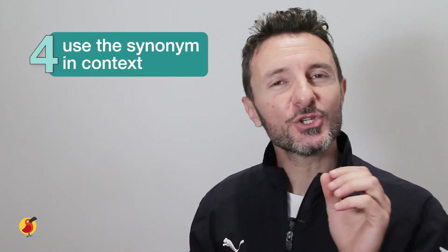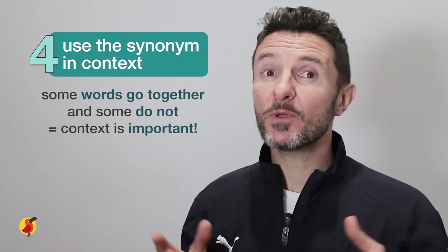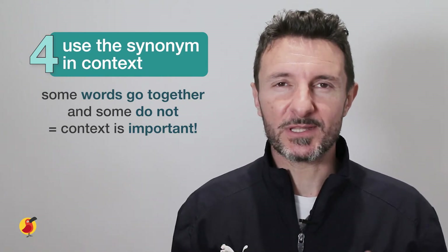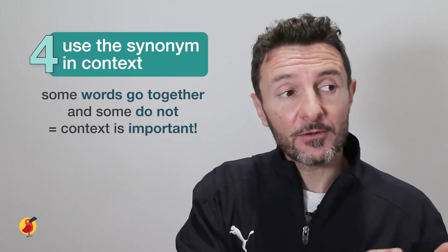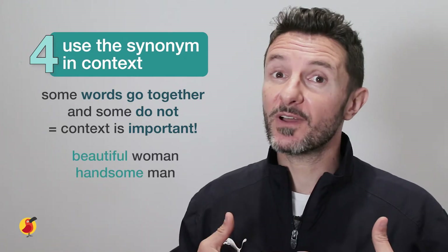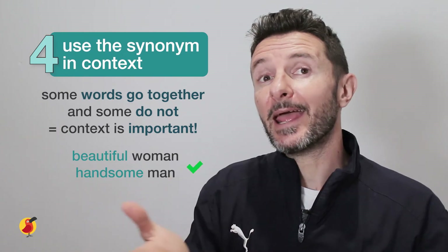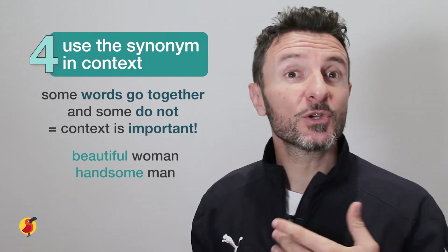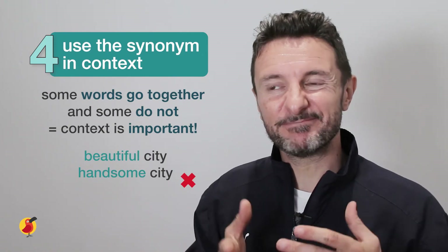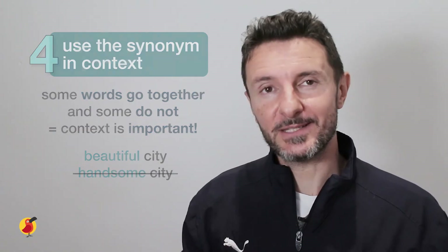Your final point: ensure you use synonyms in context. Remember that while we may have words that mean the same as other words, using them in the correct context is important because some words go together and some words don't. For example, if we were to describe someone who we find physically attractive, we would probably use the word beautiful for a woman and handsome for a man. You could also describe a city as beautiful, but using the word handsome to describe a city doesn't work. This is what's meant by ensuring that you use the correct synonym in the correct context.